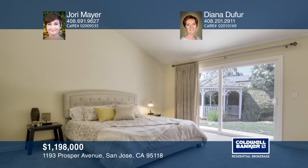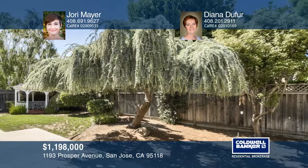The private yard features mature landscape and gazebo, ideal for relaxing on a summer evening or hosting friends.